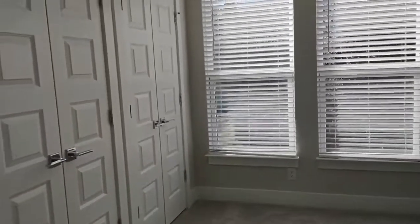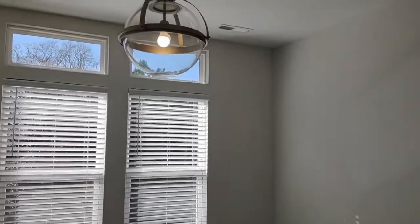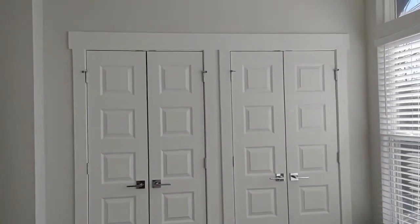This is your master bedroom on the next level. The master bedroom features three large windows, beautiful lighting, brand new carpeting, and a lot of closet space.